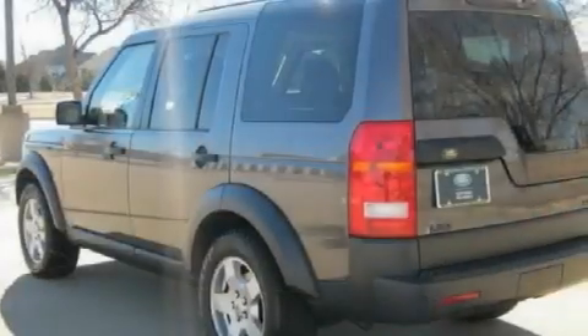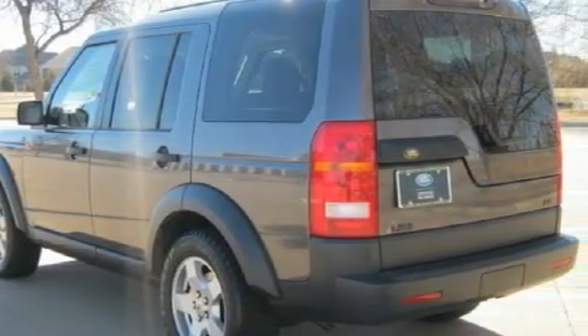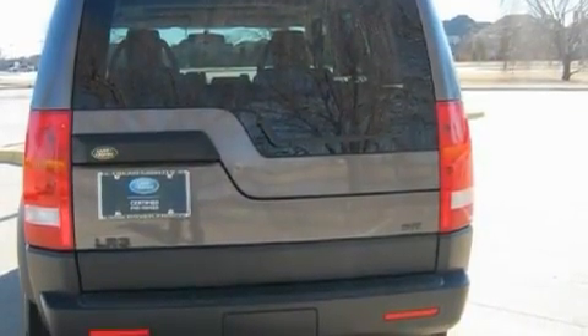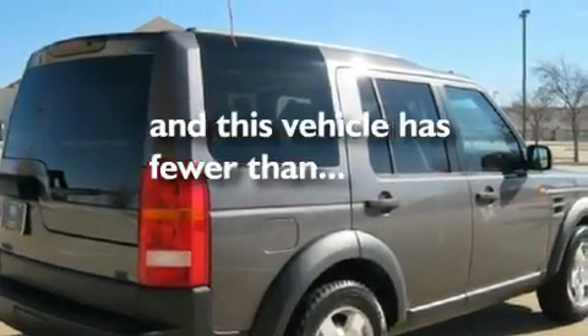Its top features and packages include the premium package, a sunroof, cruise control, a CD player, an air suspension, aluminum wheels, a security system, hill descent control, air conditioning with automatic climate control, and this vehicle has fewer than 55,000 miles on the odometer.